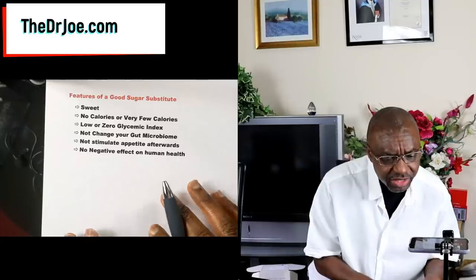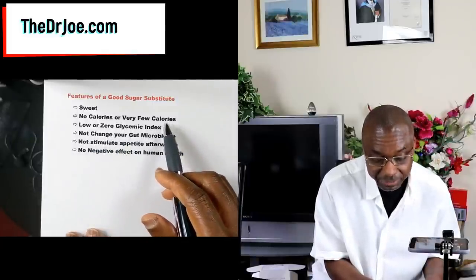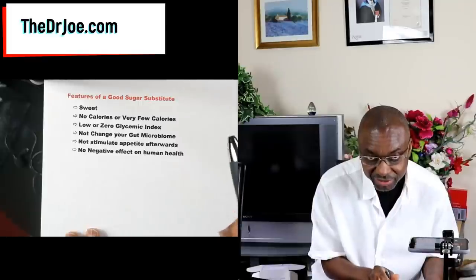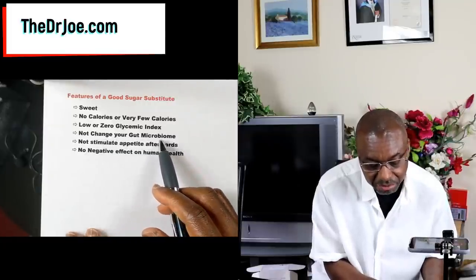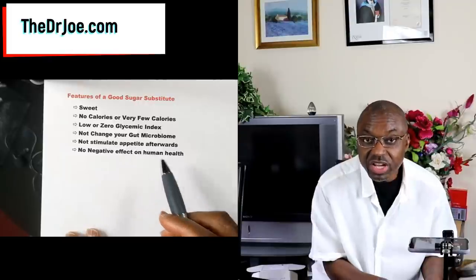Before we get into the sugar substitutes, there are certain things we should be looking at in a healthy sugar substitute — these are the features, these are the standards. The first thing: it should be sweet, obviously. It should have no calories or very few calories. It should have a low or zero glycemic index — preferably zero. The next feature is that it should not change our gut microbiome. And it should not stimulate appetite after we consume it.